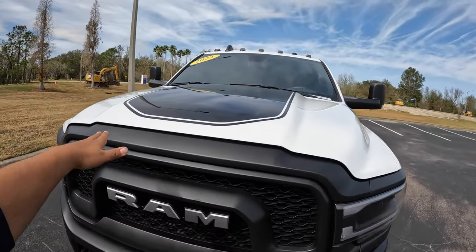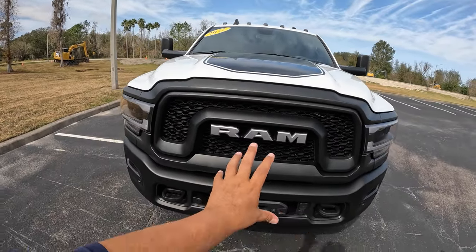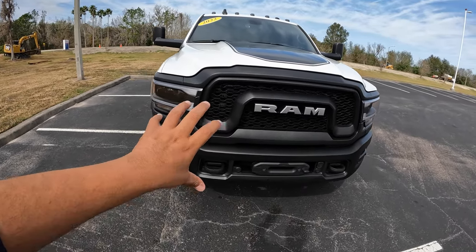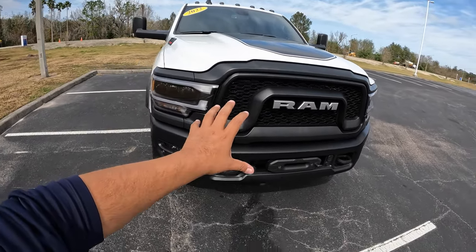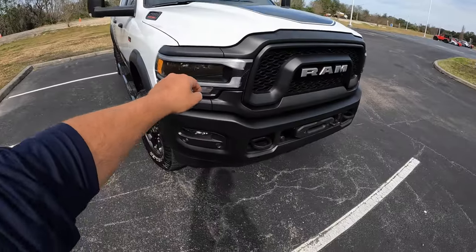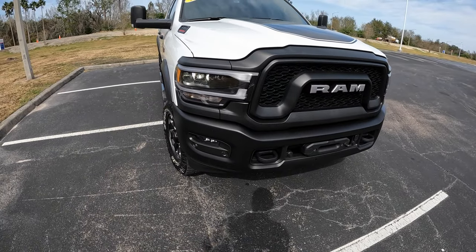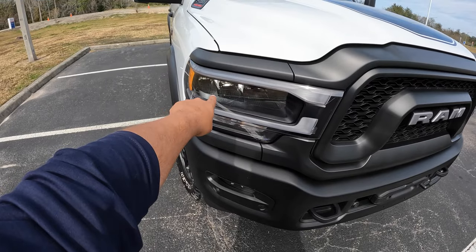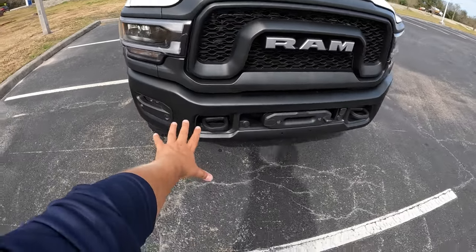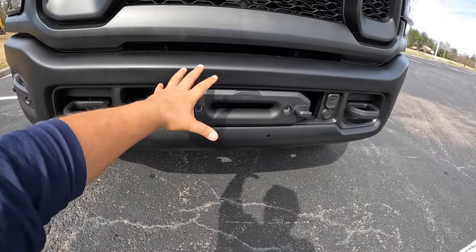Coming around to the front, the two-tone paint really works well up here too. We've got a black decal on top of the hood, really nice. Here in the front we have what they call the 'handlebar mustache' design front grille, really unique to this RAM Power Wagon. Everything is blacked out in matte black plastic. We've got LED lighting up front — LED daytime running lights, LED headlights, and LED fog lights as well.